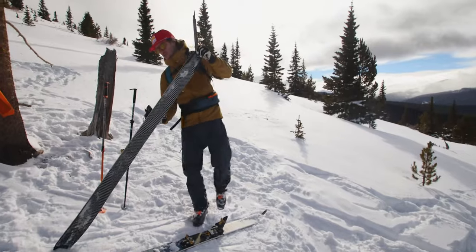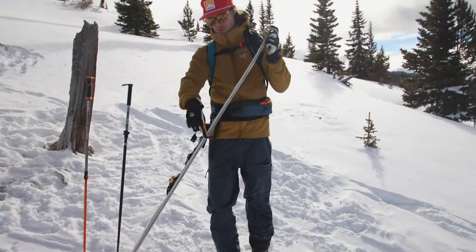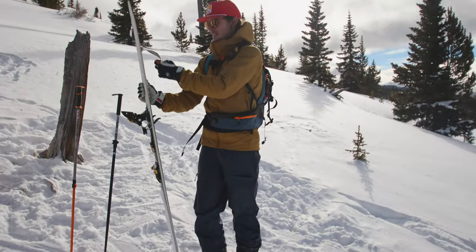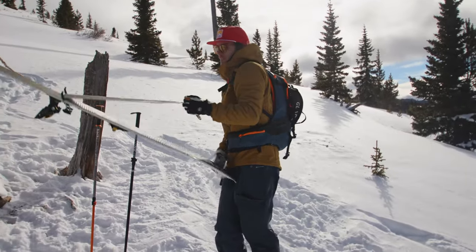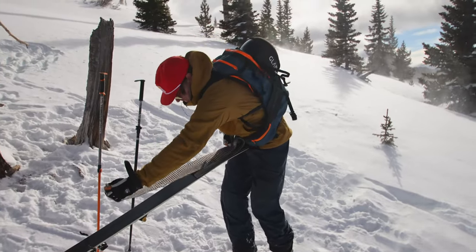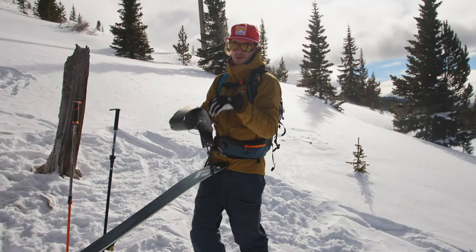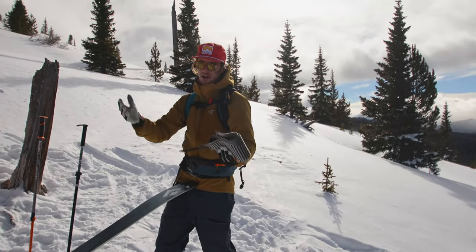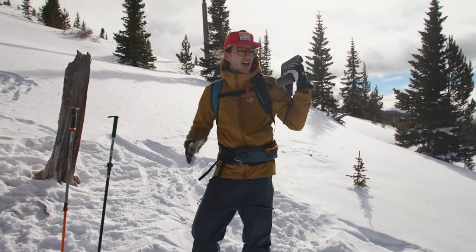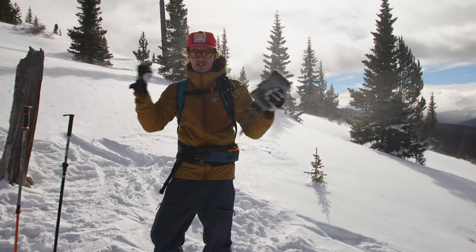We're going to start the transition process. Something important I do first thing every transition is flip my bindings straight into ski mode — that locks the brake down so if you do drop your ski, it's not going to go flying down the hill. In terms of skins, there's a bunch of ways to take them off and store them. I like to go halfway, grab the skin at the halfway point, go another quarter, and flip it onto itself. That makes sure the glue is on the glue so when you put it in your jacket or pack, it'll be ready to go next time. I usually stick my skins straight in my pack unless I'm doing a second lap — in that case, I'll put them in my jacket because it keeps the skin warm, which makes it easier to rip the glue off a second time.